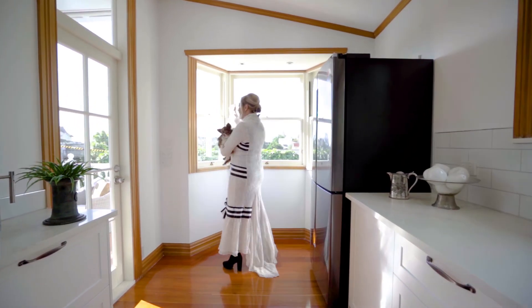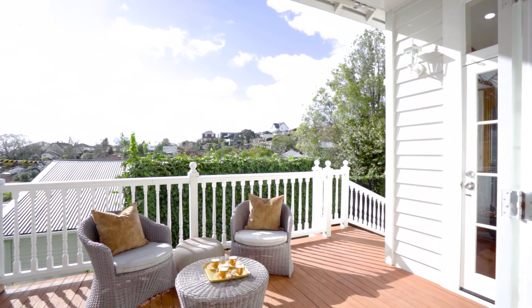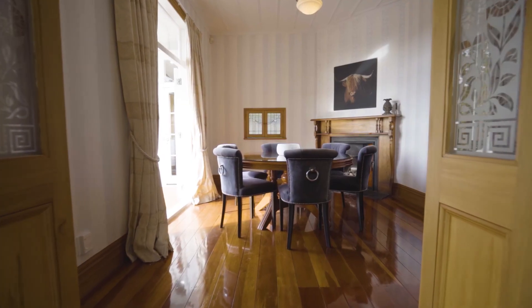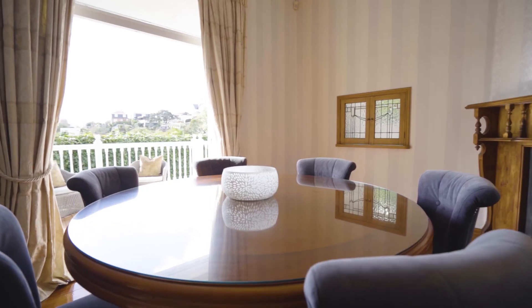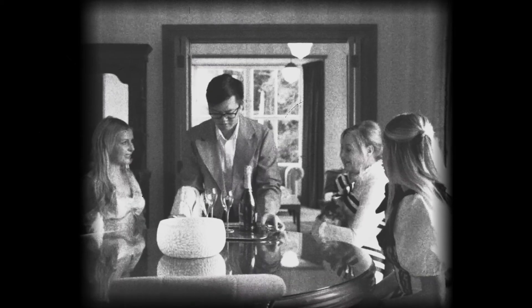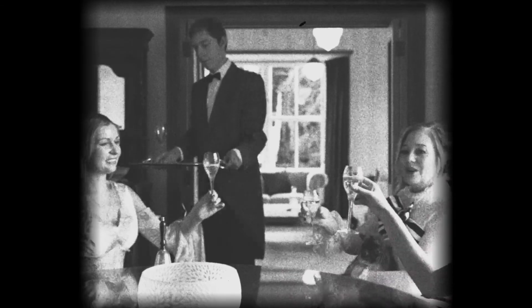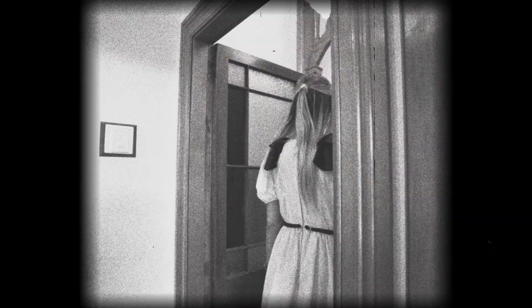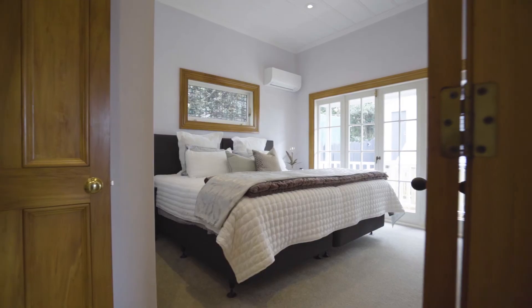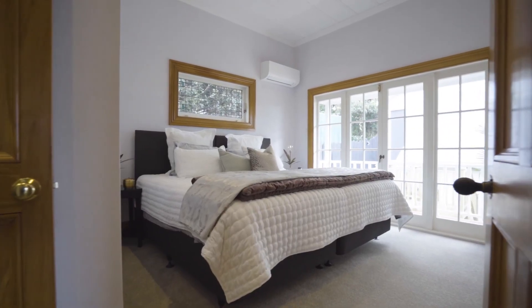It's north facing and elevated, and it does open up onto the deck. This is one of the features I love about the home. Upstairs you have the master double bedroom with your very own private balcony and plenty of sun throughout the day.